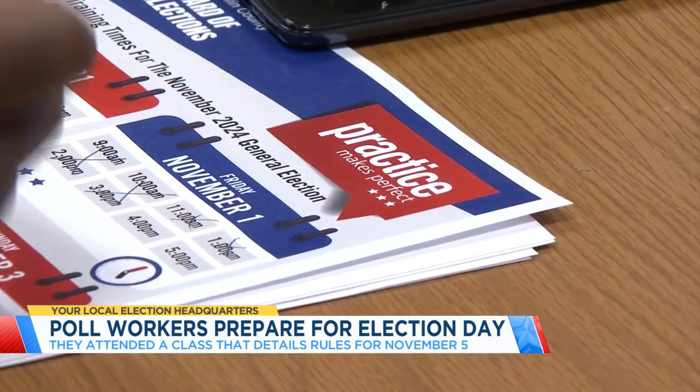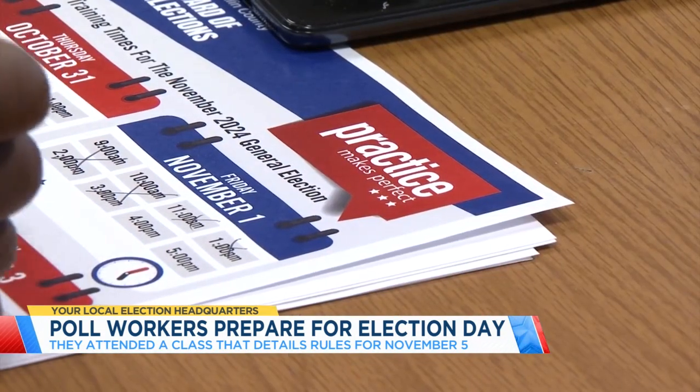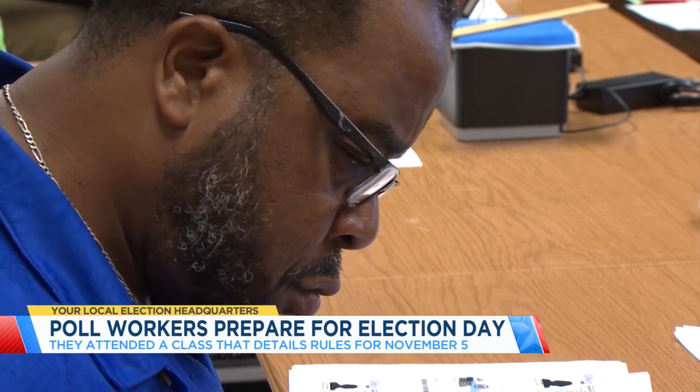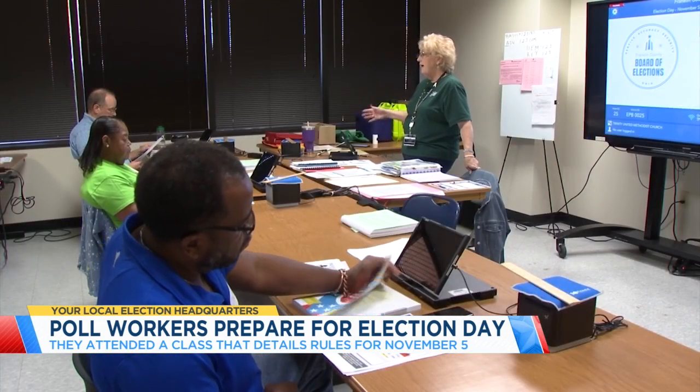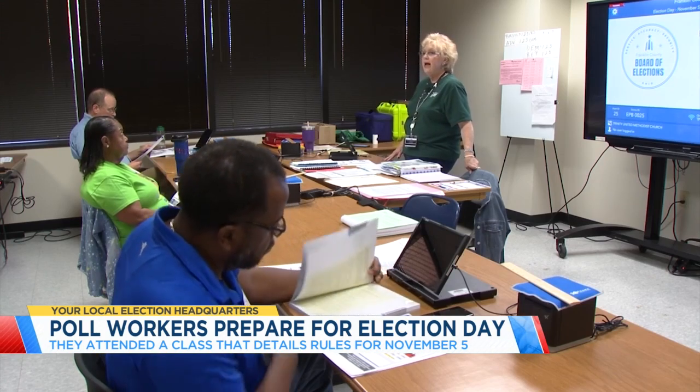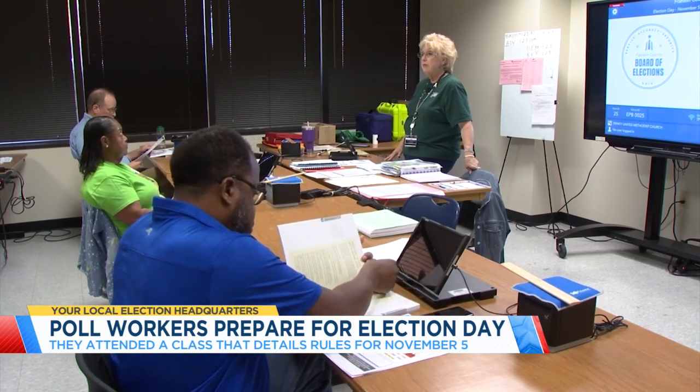Aside from mandatory classes, poll workers can also attend practice sessions. On the Monday before the election, polls are closed so everyone can prepare until the last second. I'm sure there will be some more changes coming down, different things that we will want to get to you last minute.